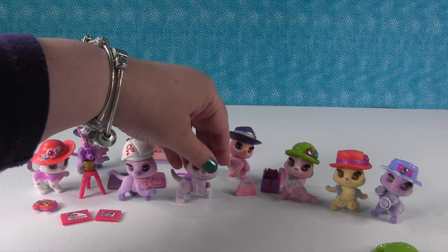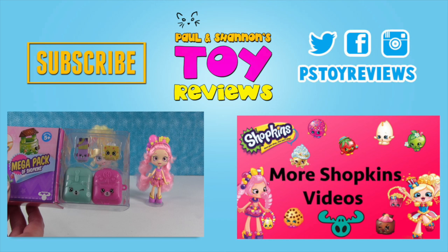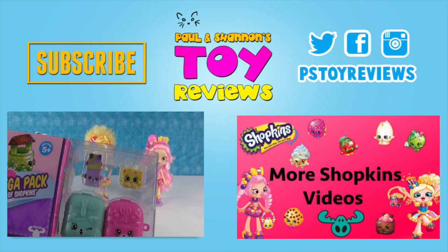Final Shopkins Season Five mega pack - awesome! So Season Five is brand new, just came out May 1st. Check these out - they are so awesome!